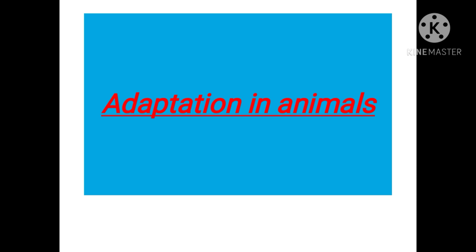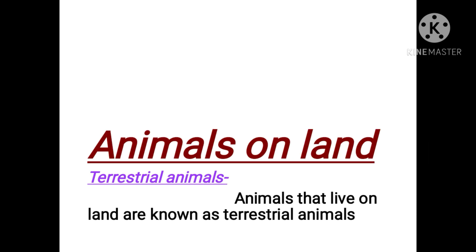Adaptation in animals: animals have certain special features that help them to adapt to their environment. Animals that live on land are known as terrestrial animals. Different types of terrestrial animals are found in different habitats — for example, the camel in the desert, the Royal Bengal Tiger in the Sundarbans, and the polar bear in the Arctic region.